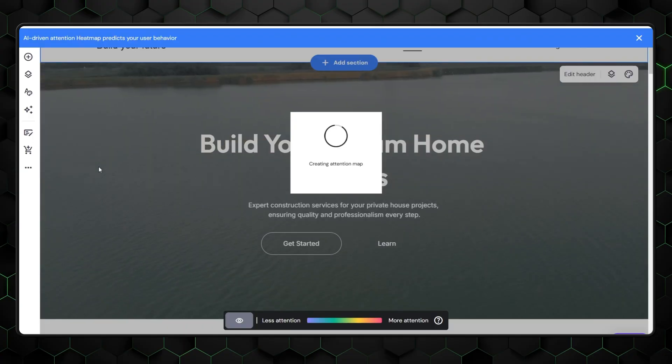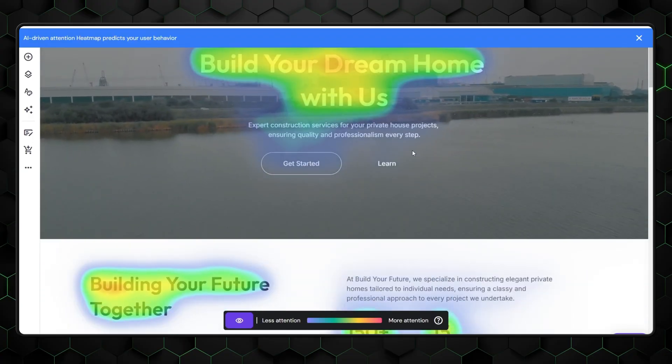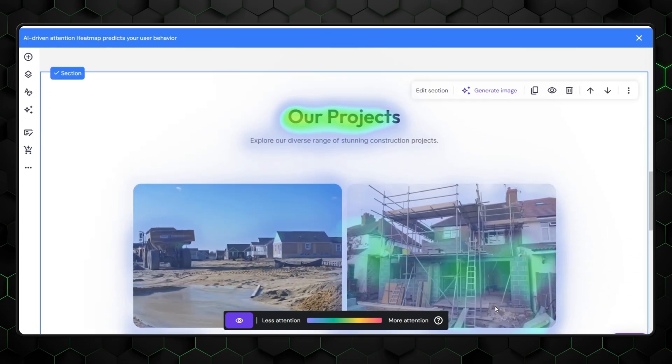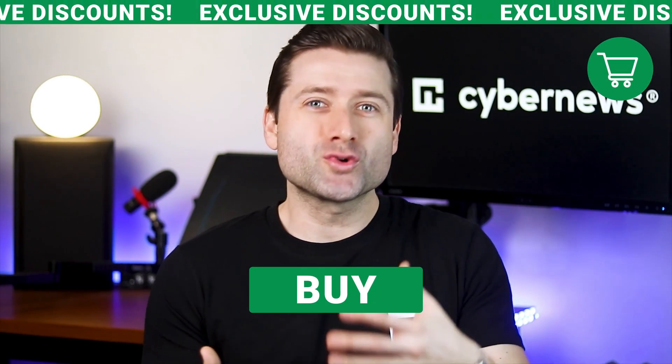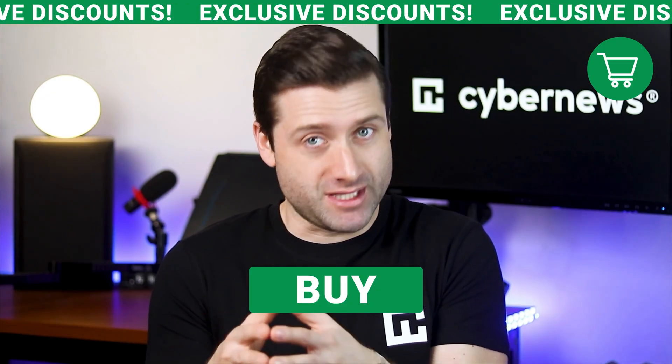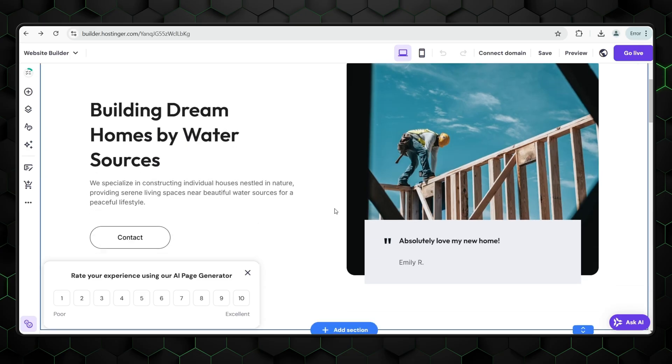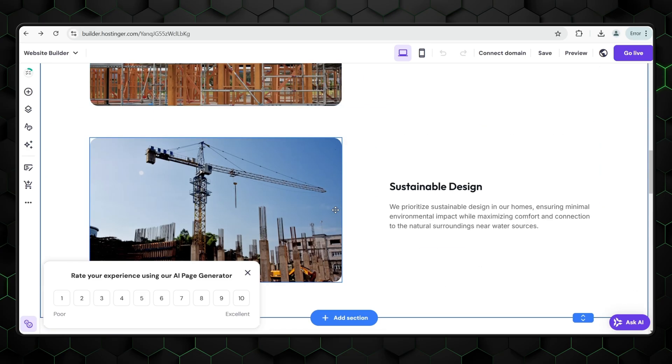Next up is the AI heatmap, a tool that goes beyond the usual. It doesn't just show you where users have clicked — it predicts which areas will draw attention before your site even goes live. This is a potential game-changer for online stores, helping you strategically position buy buttons, promotions, or crucial calls to action for maximum impact. And the AI page generator can whip up new pages in no time — just give it a brief description. While the results can be a bit hit or miss, leading with strong, clear keywords usually delivers a solid starting point.